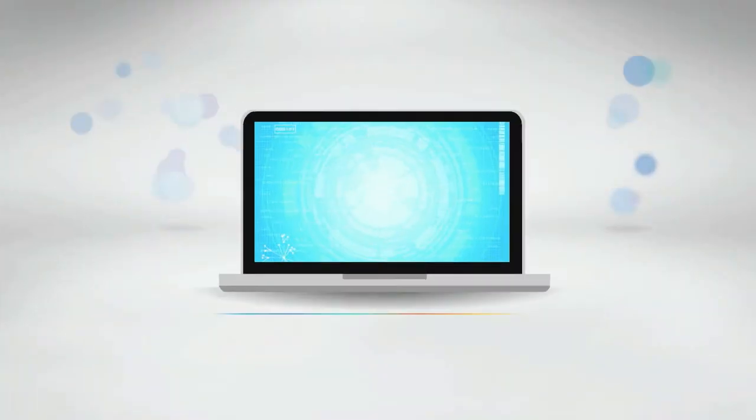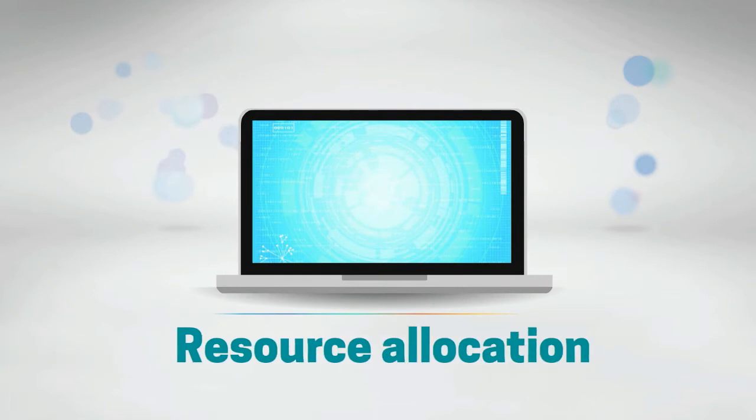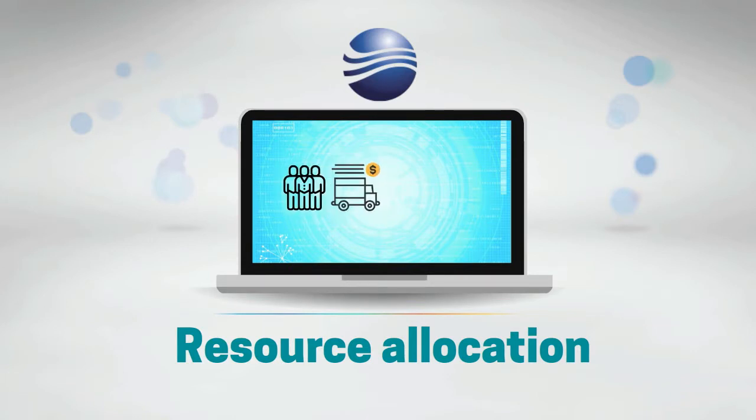CWC allocates resources to make the most out of the company's assets and infrastructure — for example, needed personnel, vehicles, locks, keys, among others.